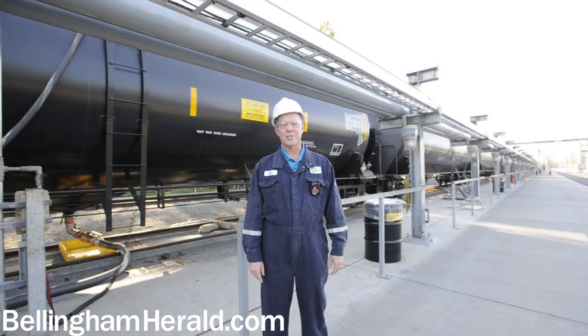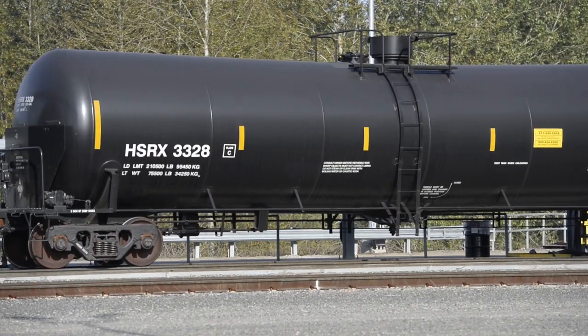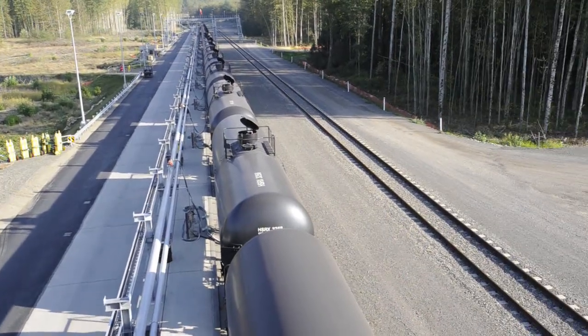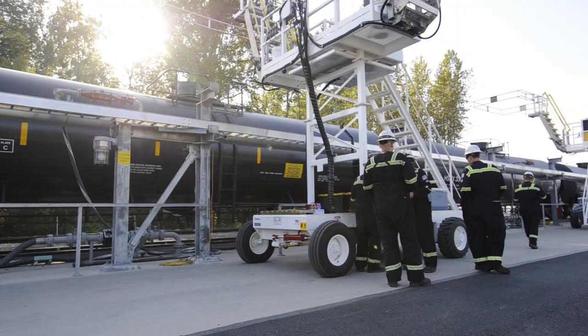Hi, I'm Bill Kidd, and I'm the Director of External Affairs for BP here in the Northwest. We're here at the Cherry Point Rail Offloading Facility, and one of the important design characteristics of this facility was to make it as flat as possible. This is about a 200-acre chunk of property where we're able to put these two loops in.